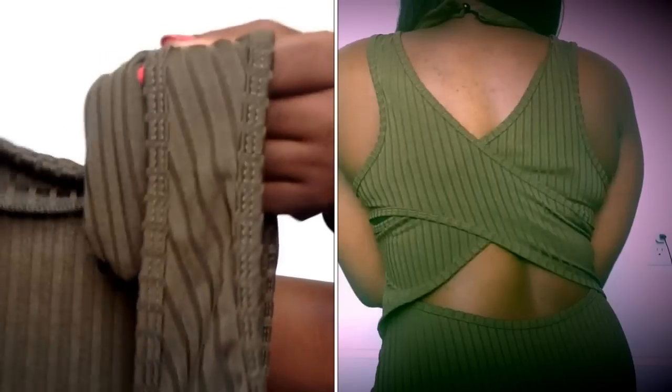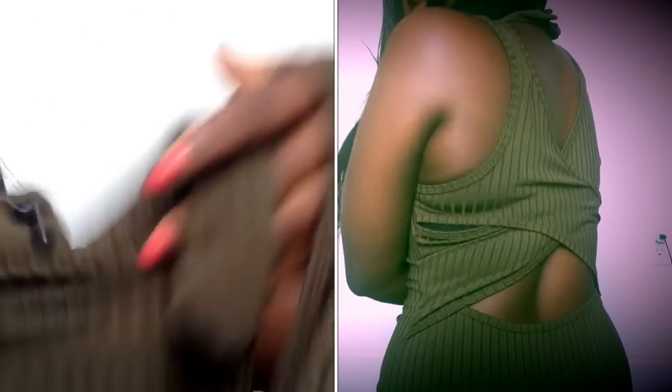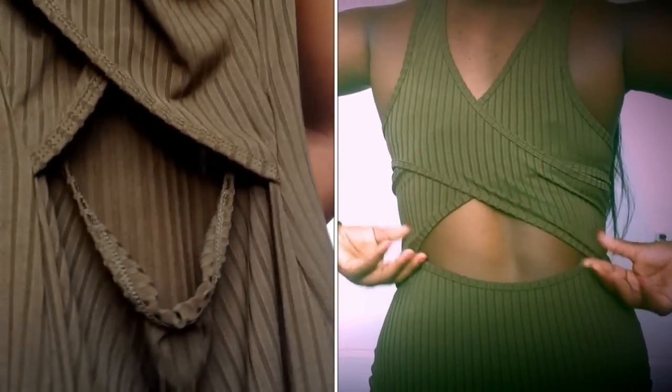I also got two dresses. The first is this beautiful army green dress. It's not really long — it's right above my knees. It has a back detail with a little high neck that you tie up. The back is really stylish and I love it a lot. I'll try it on so you can see what it looks like.